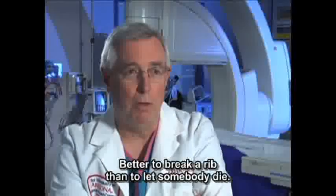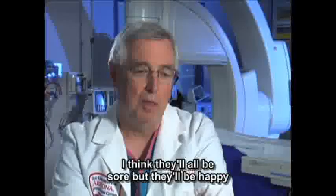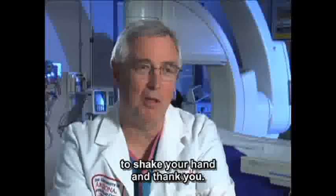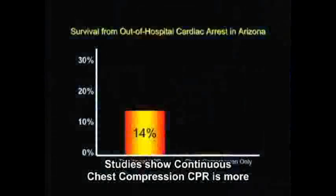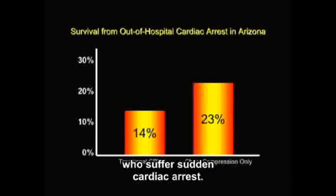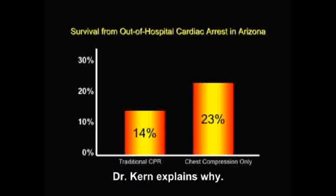Better to break a rib than to let somebody die. They'll be sore, but they'll be happy to shake your hand and thank you. Studies show continuous chest compression CPR is more effective than traditional CPR for individuals who suffer sudden cardiac arrest. Dr. Kern explains why.